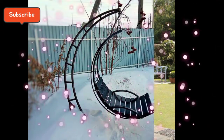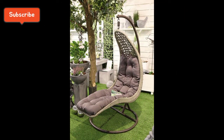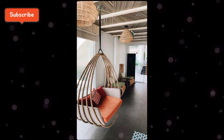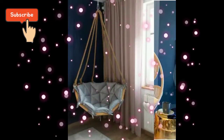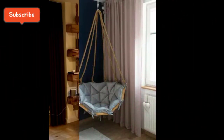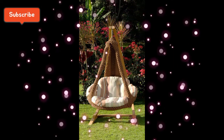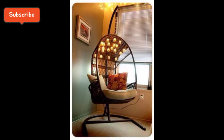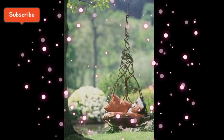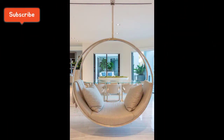خواتین اپنے گھر کا کوئی بھی کونا نہیں چھوڑتیں کہ اسے خوبصورت نہ بنائیں — تو hanging chair اس کے لیے best idea ہے۔ شام کو free ہونے کے بعد چائے کے ساتھ hanging chair پر بیٹھ کر enjoy کرنے کا اپنا ہی مزہ ہے۔ اب بات کرتے ہیں اسکرین پر نظر آنے والی خوبصورت chair کی — یہ wooden chair ہے جو کہ بہت زیادہ latest ہے۔